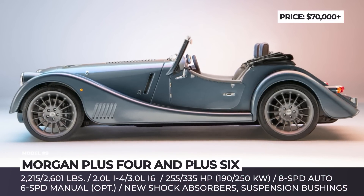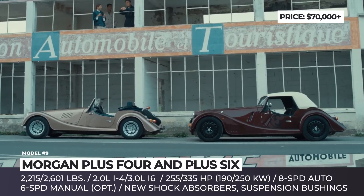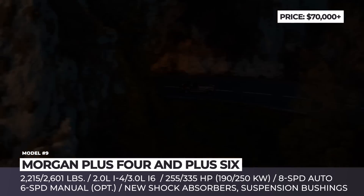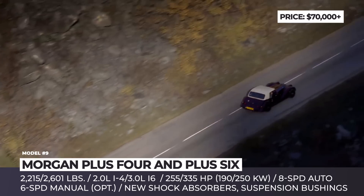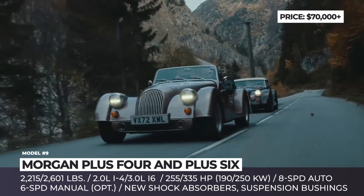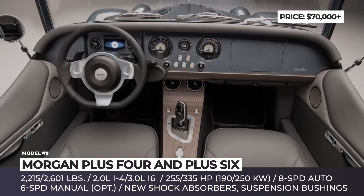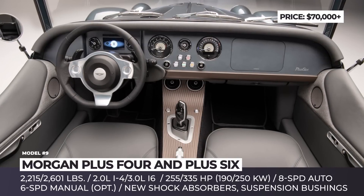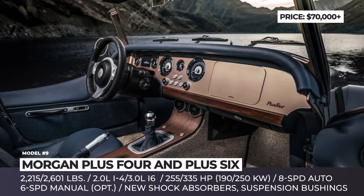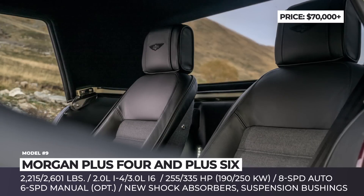Morgan Plus Four and Plus Six. Still fresh from their 2020 and 2019 debuts, Morgan's retro sports cars arrive with a few more enhancements. The suspension setup is still the same but benefits from new shock absorbers and bushings. Both models also feature power steering, electronic stability control, and a whole new braking system developed in collaboration with AP Racing. More updates are hidden inside the cabin, which now has a new superformed aluminum dashboard and instrument panel — orderable in matte black, matte silver, or body-color matched.